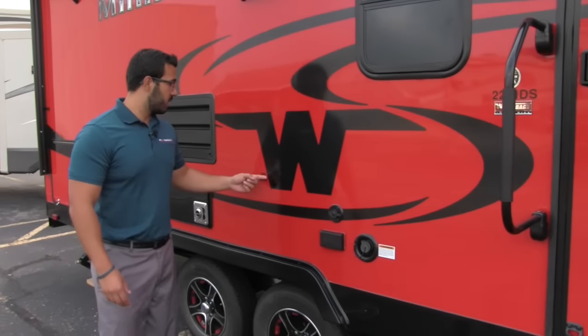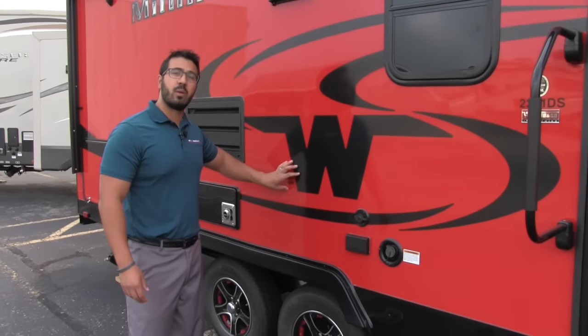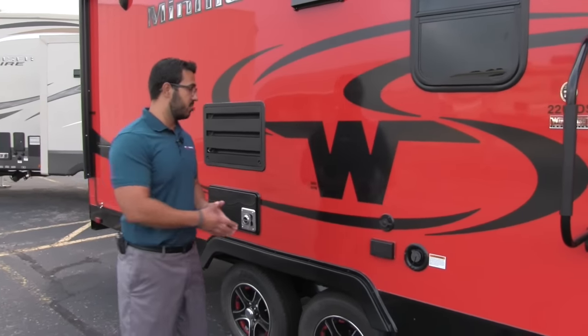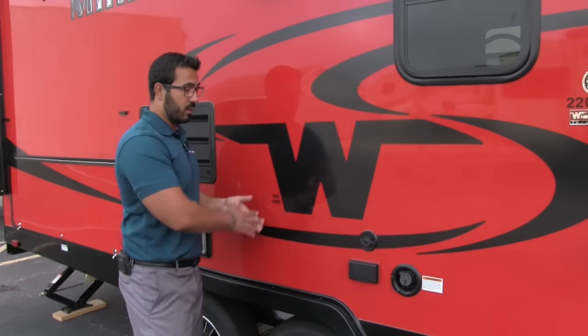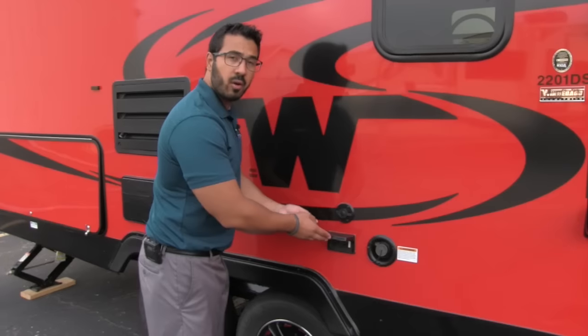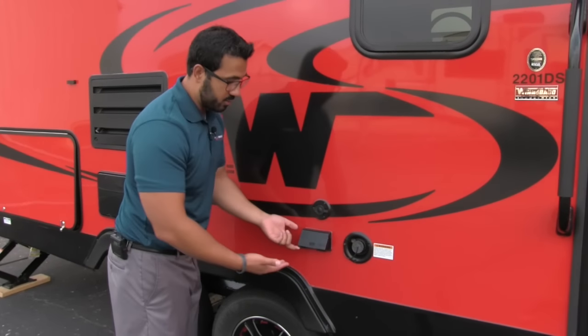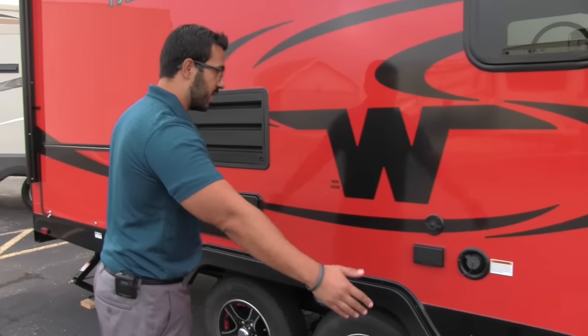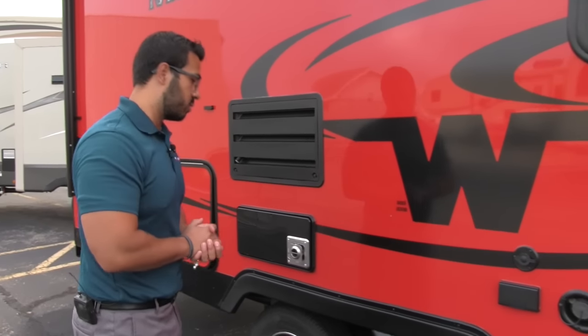If watching TV outside is more your speed, that's not an issue either. Right here is a sticker showing where the backer is in the wall — it is pre-installed, so if you want a TV you know exactly where to mount it. Your cable hookups are right here, and an electric outlet right here as well. This electric can be used for anything — if you want to hook up an electric griddle and set up a table outside, you can certainly do that.